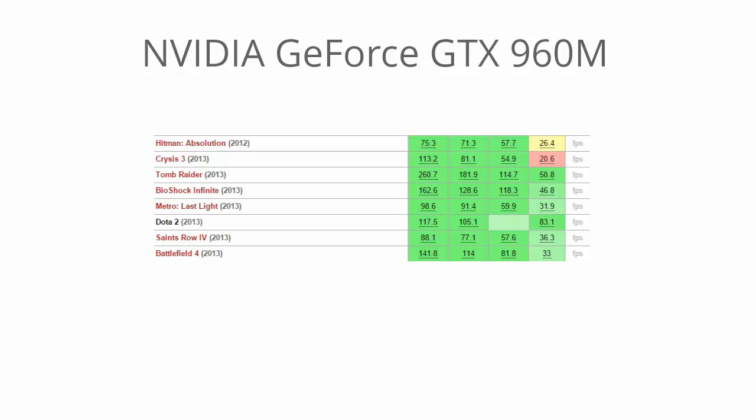Most of these games are running on the highest settings fairly smoothly. Battlefield 4 runs at 81.8 FPS on high settings at 1080p resolution. Dota 2 runs at 83.1 frames per second on the highest settings. Bioshock Infinite at 118.3 frames per second on high settings. And while it's not listed here, Counter-Strike Global Offensive runs over 100 FPS on the highest settings at 1080p resolution. So it's a great performer when it comes to gaming.